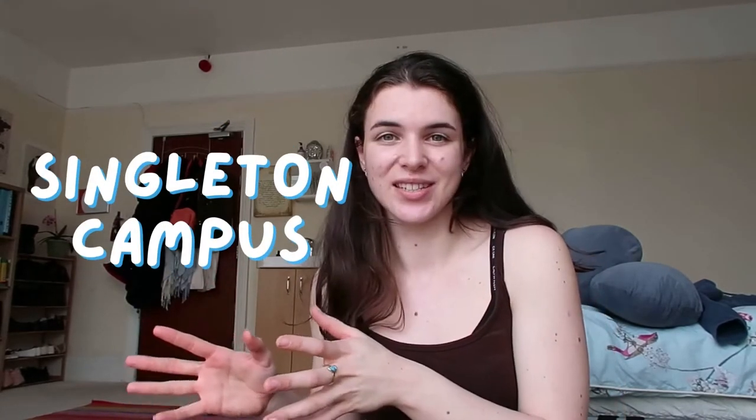Swansea University has two campuses — Bay campus and Singleton campus. The medical school is on Singleton campus, so this is where I do all of my studies and there are a lot of places to go. So let me show you all of my favourite spaces.